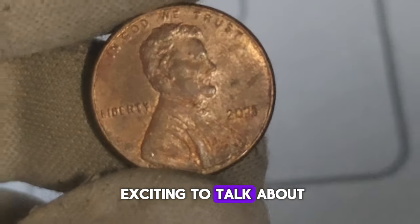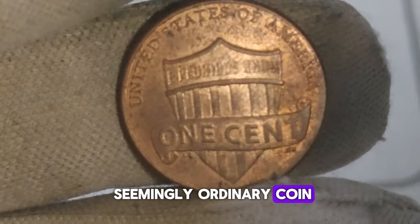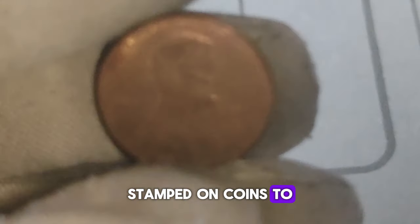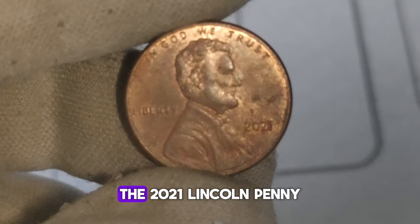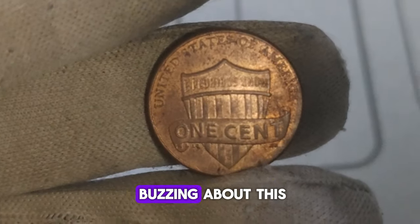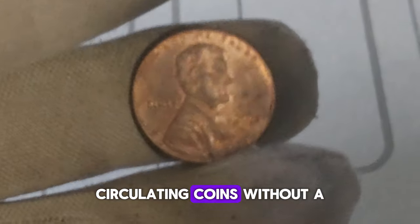Today we've got something exciting to talk about: the 2021 Lincoln penny without a mint mark. Mint marks are small letters stamped on coins to indicate where they were produced — for pennies, you usually find an S for San Francisco, a D for Denver, or a P for Philadelphia. But the 2021 Lincoln penny lacks any of these marks, making it quite intriguing. The absence of a mint mark on a Lincoln penny is quite rare — in fact, it's the first time in over a century that the United States Mint has produced circulating coins without a mint mark. This alone adds to its appeal among collectors.